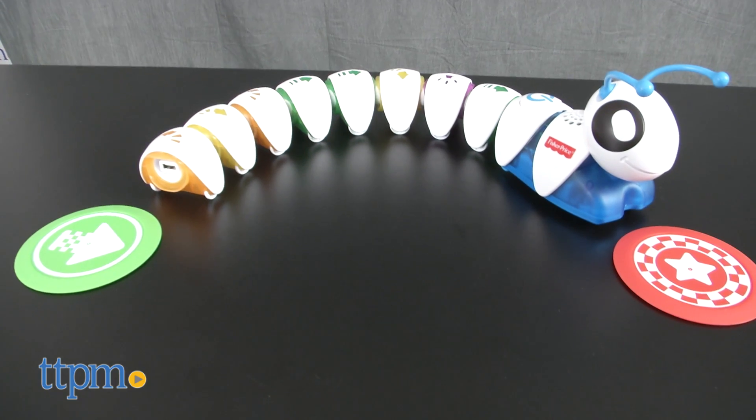Today's kids are tomorrow's coders and programmers. Hi, I'm Laurie from TTPM and this is Fisher Price's new preschool toy, Think and Learn Codepillar.